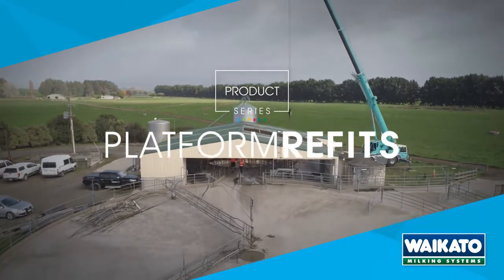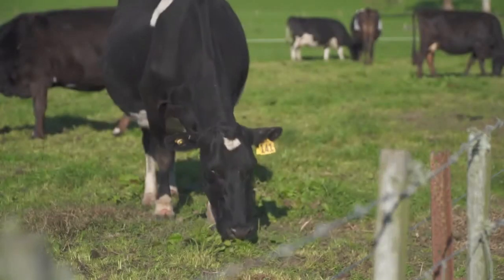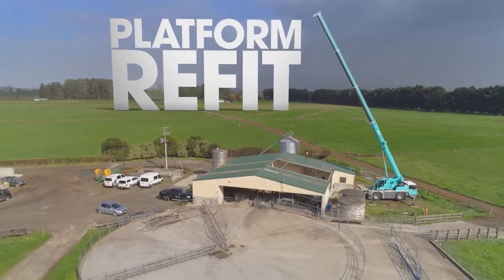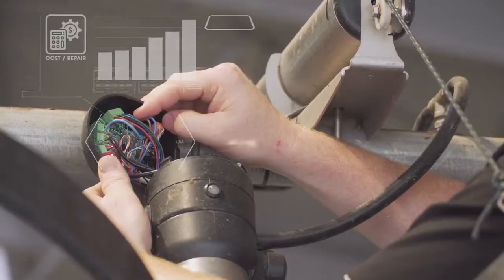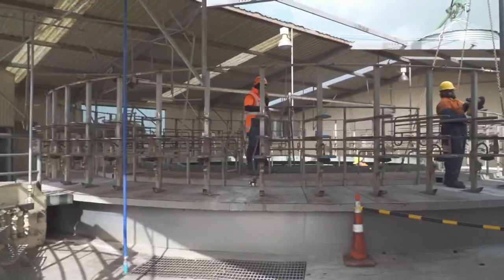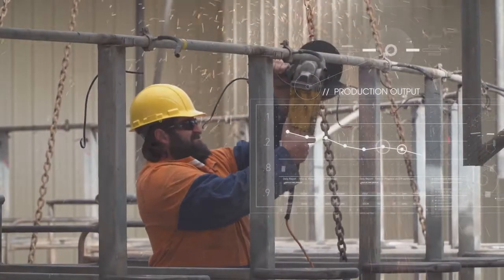If your older style milking parlour has become worn over time, or if your herd size has increased, putting more pressure on your system, it may be time for a platform refit. Persisting with an underperforming dairy can lead to expensive maintenance costs as ongoing repairs become more frequent, and unscheduled downtime disrupts your milking routine, resulting in lower production outputs.